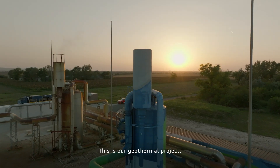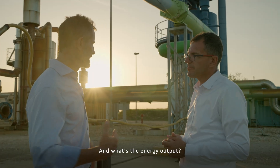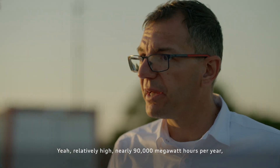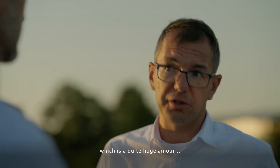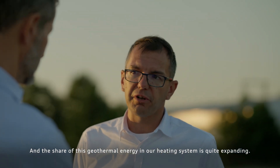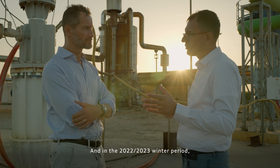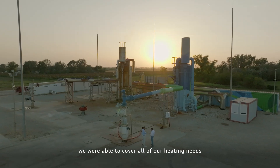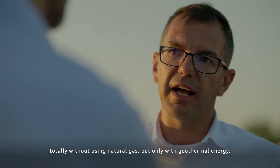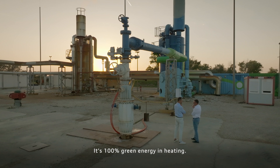This is the Győr Geothermal project, initiated by Audi and Panergy together. What's the energy output? It's relatively high — nearly 90,000 megawatt hours per year, which is quite a huge amount. And the share of geothermal energy in our heating system is quite expanding. In the 2022–2023 winter period, we were able to cover all of our heating needs totally without using natural gas — only with geothermal. That's remarkable. So 100% green energy in heating.